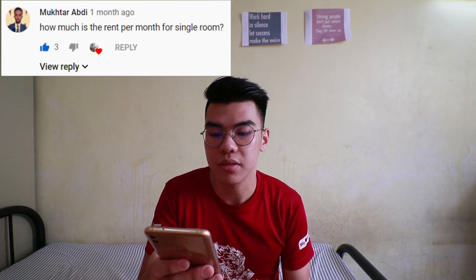Next question is by Mokhtar Abdi: How much is the rent per room for a single room? The rental fee for one room per day is RM8. So if there are two persons staying in one room, the rental fee is going to be divided by two, which is RM4 per day.